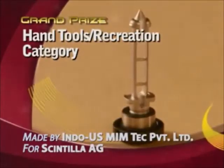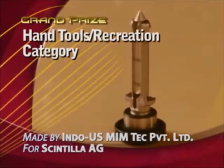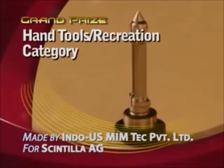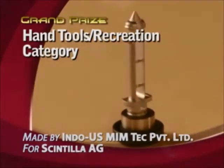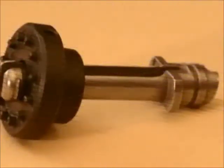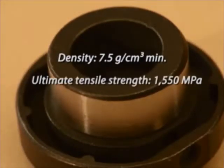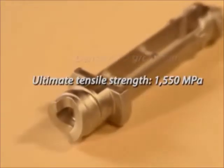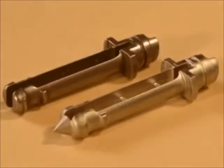Indo-U.S. Memtech Private Limited India has earned the grand prize in the hand tools recreation category for a tool holder assembly made for Scintilla AG in Switzerland. The assembly incorporates two MIM parts — a tool holder and a grip spring tensioning part — and goes into a woodworking tool for fine detail carving. Part complexity made MIM the obvious fabrication choice, as no other technology could produce the part as an integral unit and deliver it in the needed volumes at the target cost. Made of a low alloy steel, the parts are supplied in the heat treated condition.